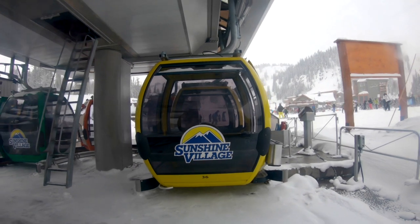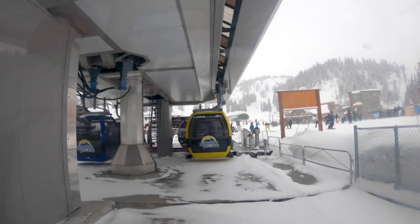Subscribe to our channel to see which mountains we ride at next. And I will see you at the next mountain.